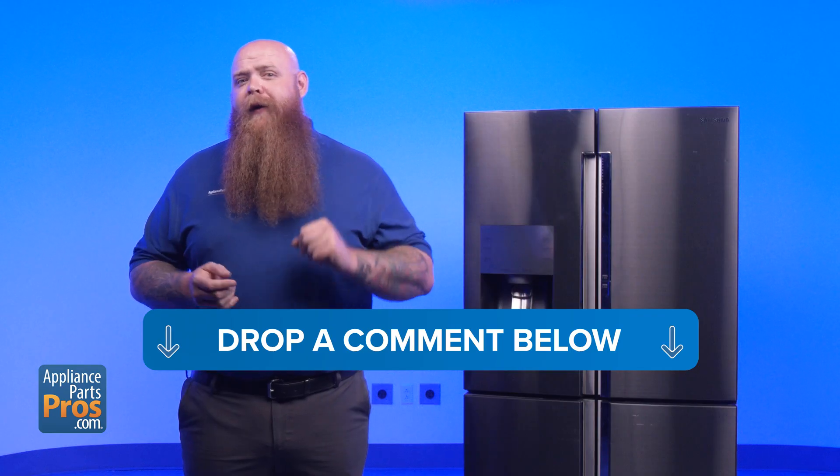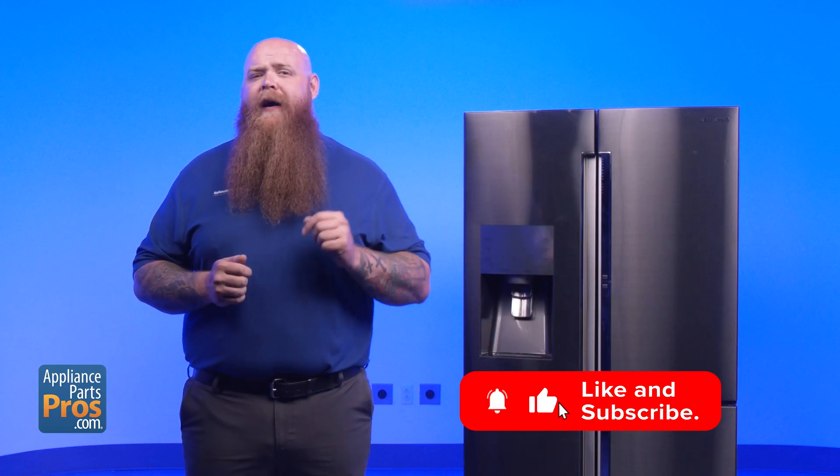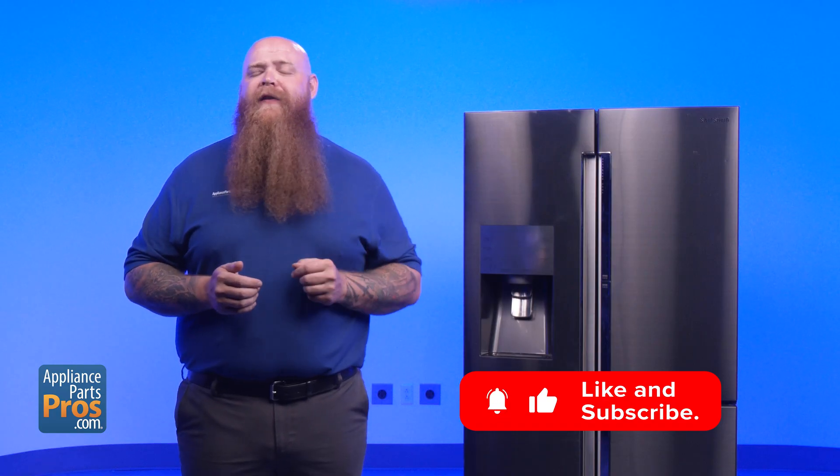If one of these fixes brought your fridge back to life, let us know in the comments. And if you're still chasing the problem, all the parts and step-by-step repair videos are at appliancepartspros.com. Thanks for watching. Now go enjoy something cold while your fridge does its job.